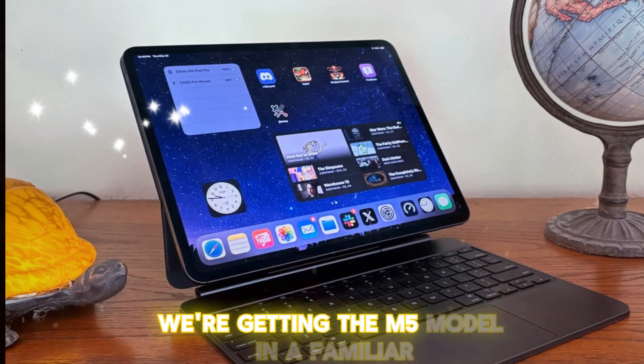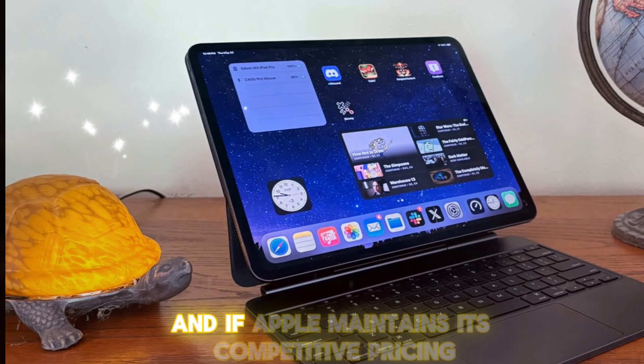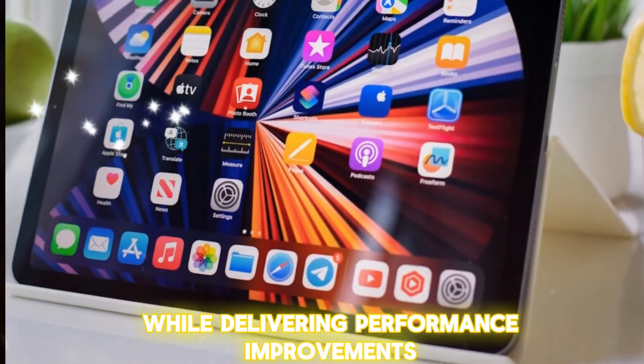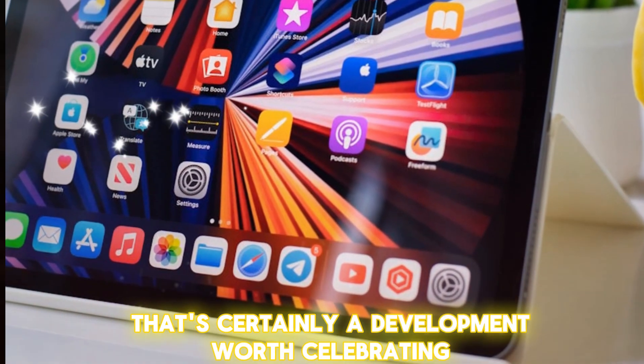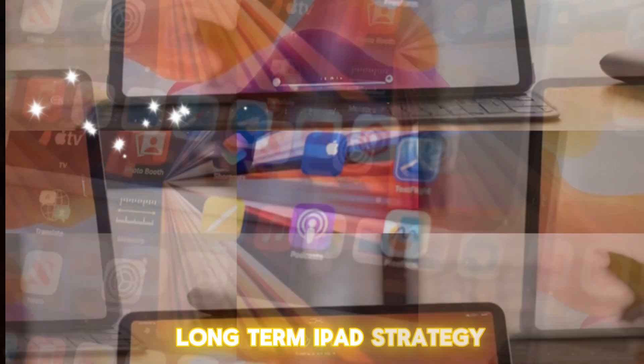For now, we're getting the M5 model in a familiar yet highly refined shell. And if Apple maintains its competitive pricing while delivering performance improvements, that's certainly a development worth celebrating.